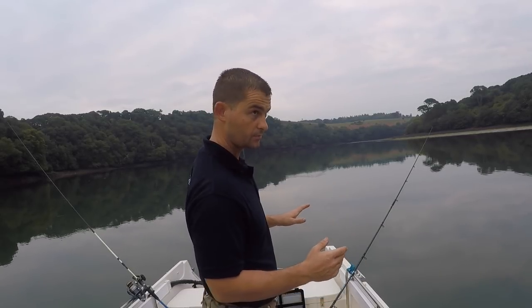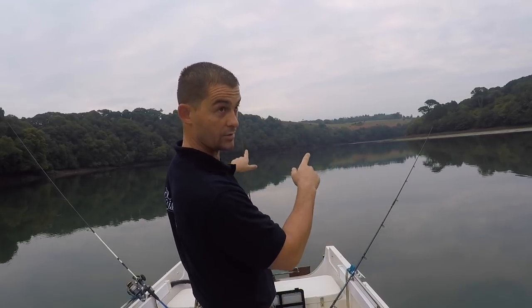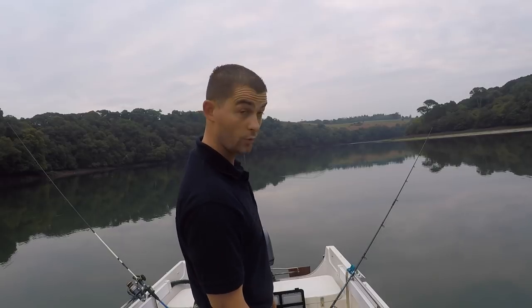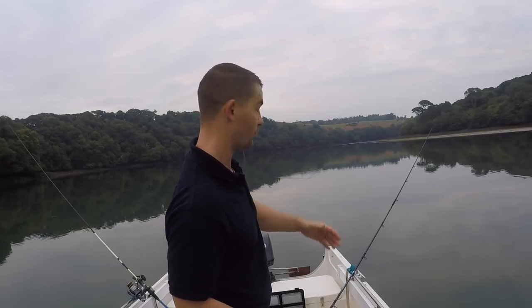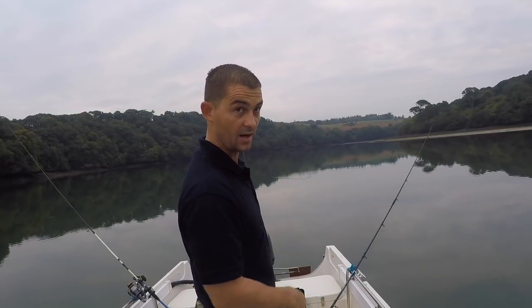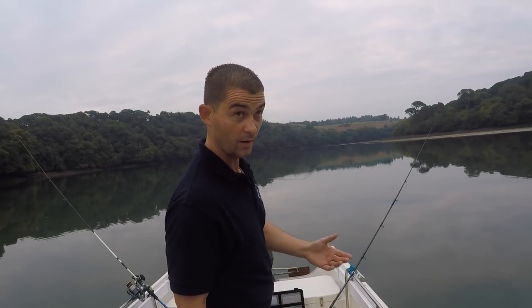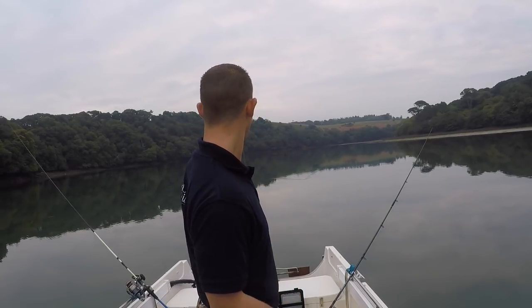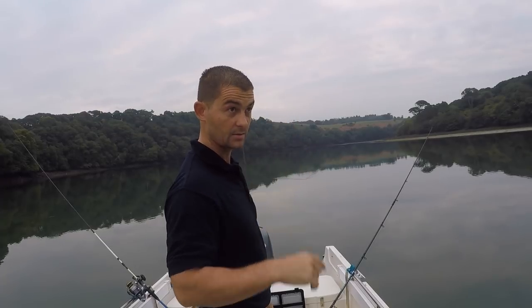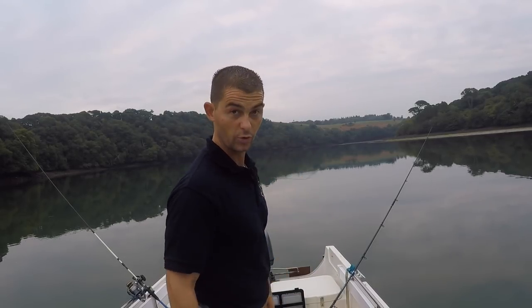Now in this situation I am effectively fishing down-tide, meaning my baits are down-tide from the boat. So if you were playing a hard-fighting fish back to the boat against the tide, just take your time. You will catch flounders, you will catch small bass. That was either a dogfish or a bull huss because it was more of a twanging bite. Bass are more of a rattle, and bream generally give a more positive hit.